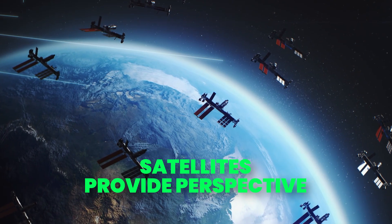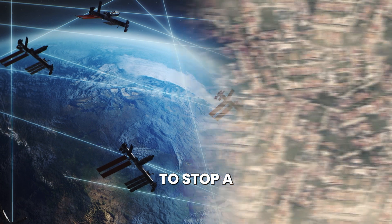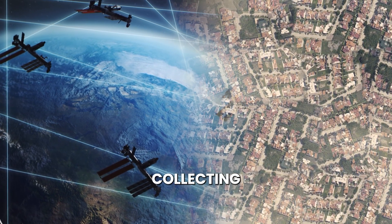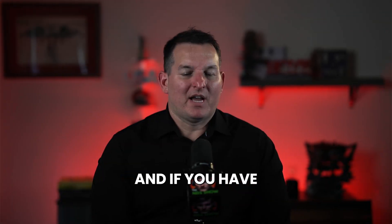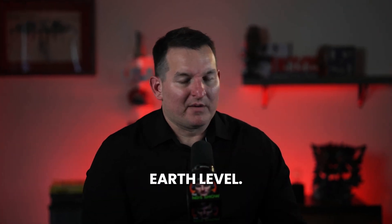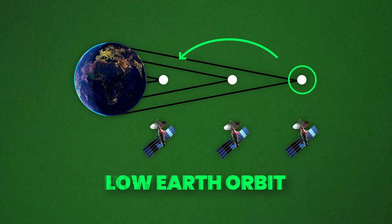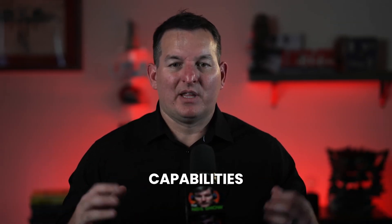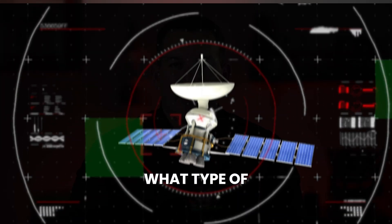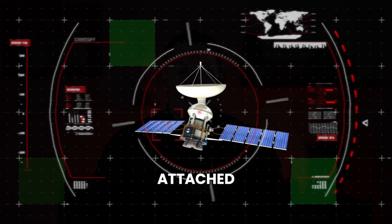Satellites provide perspective from an aerial level and are very hard to thwart — it's difficult for an adversary to stop a satellite from collecting good imagery. Starting from the space level going down to Earth, there are multiple layers of satellites from high Earth orbit to low Earth orbit, each with different capabilities depending on what type of sensors they carry.